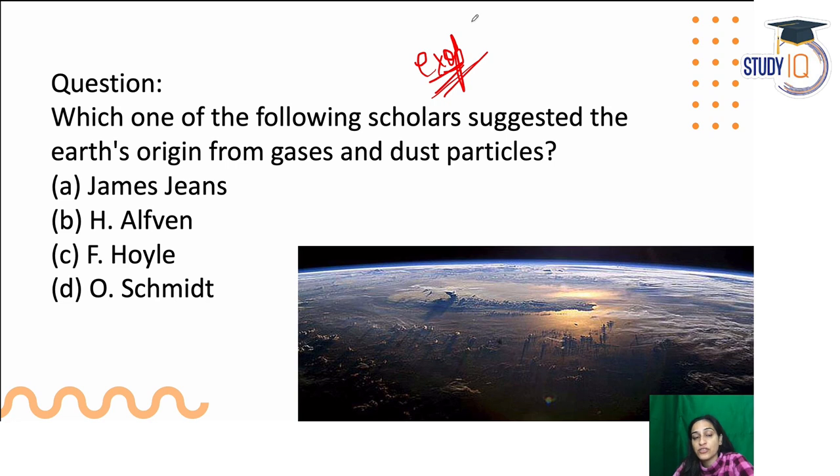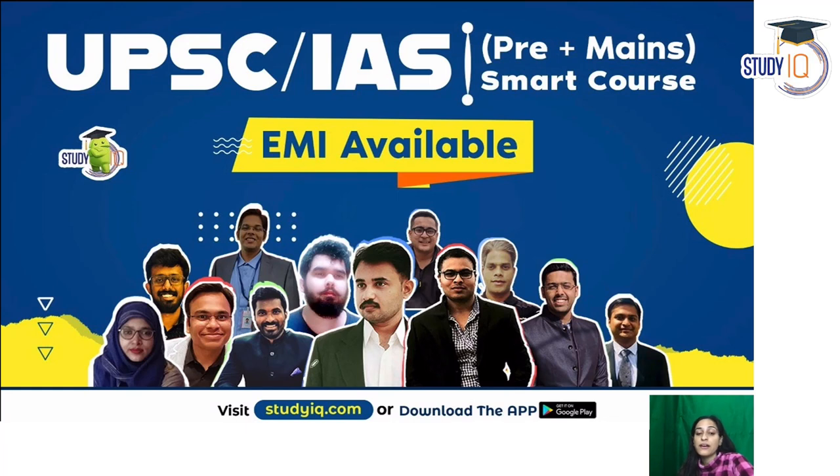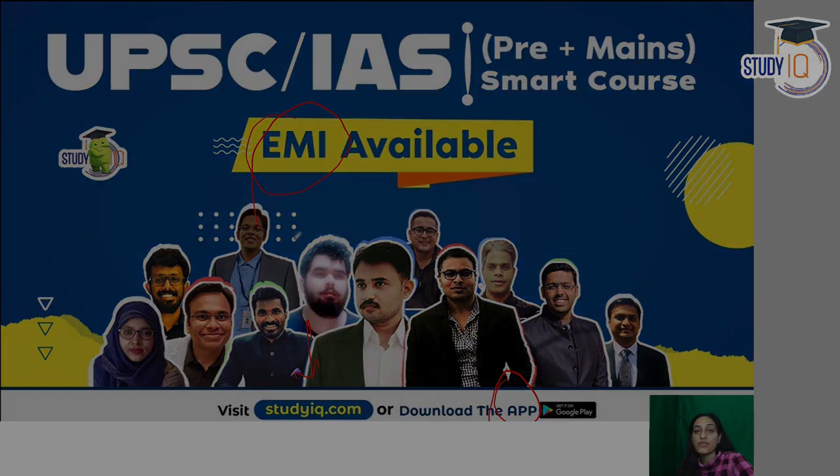Now here is a question: which one of the following scholars suggested that Earth's origin came from gases and dust particles — James Jeans, H. Alfven, F. Hoyle, or O. Smith? You can answer in the comment section or on Telegram. You can also visit our website and download the application for courses — EMI options are also available. Thank you so much.